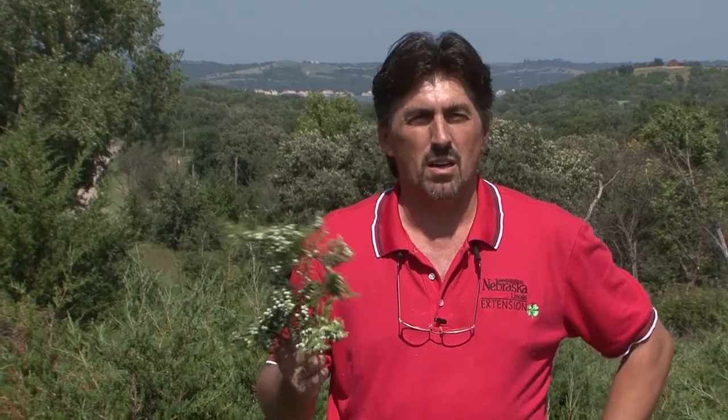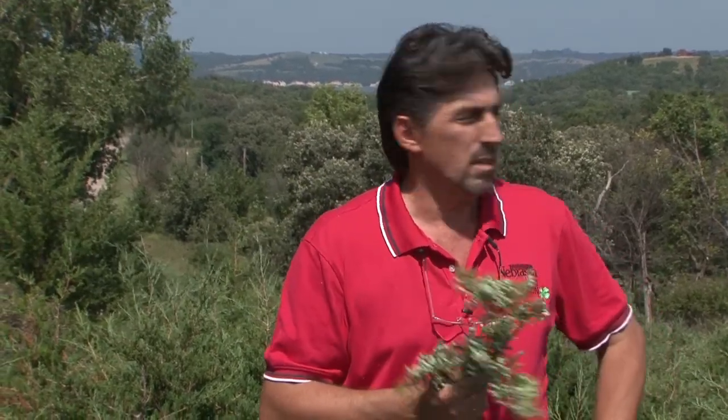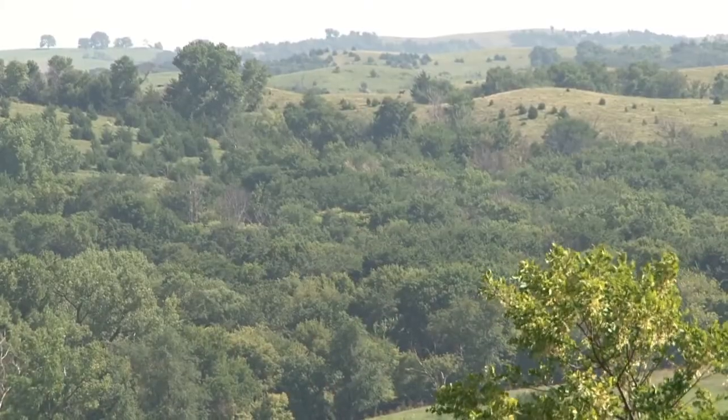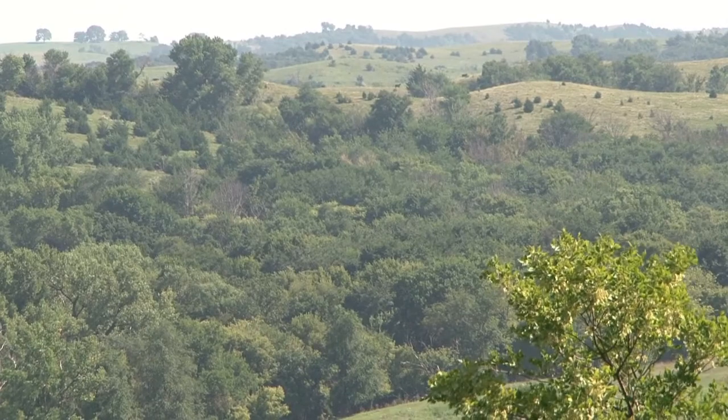Eastern red cedar, in my opinion, is a beautiful tree. It covers the land pretty well, and if you want vegetation on your land, this would be a tree that's pretty resilient to the local climate. It's a native tree, so it has resistance to all kinds of diseases and insects.